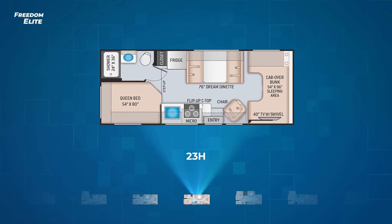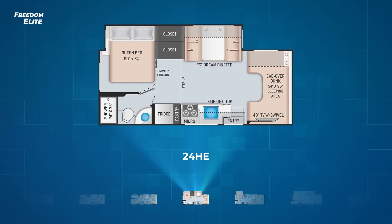Moving along, we come to the 24 HE. This is effectively the gas version of the diesel 24 FE with one difference: the 24 HE has the 40-inch TV on a swivel in the cab over bunk, while the 24 FE has a 32-inch TV as standard equipment in both the bedroom and living area.